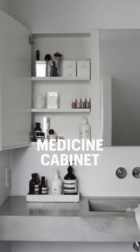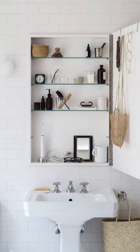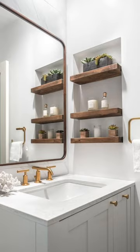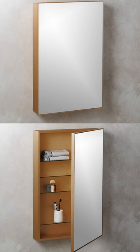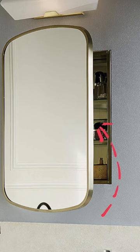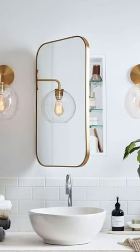A medicine cabinet provides a convenient place to store bathroom necessities within reach. It's an ideal spot to stash daily use items such as toothpaste, skincare products, cosmetics, shaving supplies, and more. If you're looking for a more involved project, consider mounting your medicine cabinet inside the wall so that the mirror is actually flush with the wall. You need a mirror anyway, so this is just free storage.